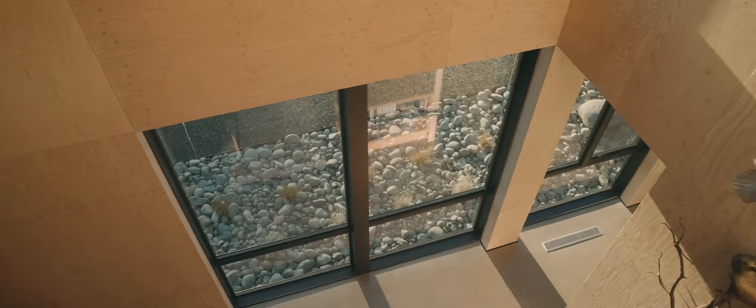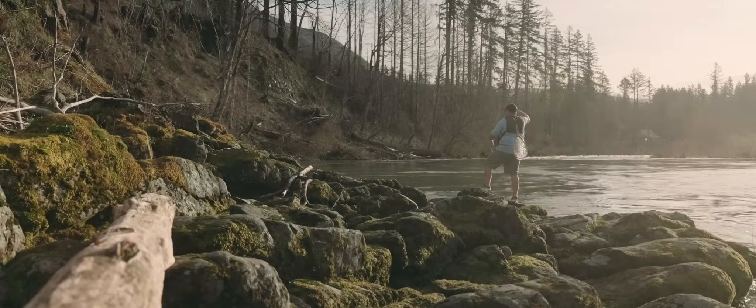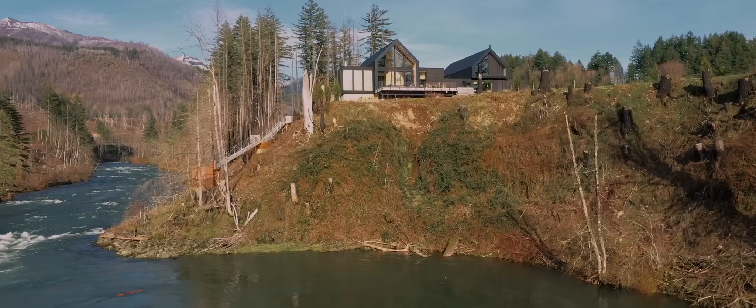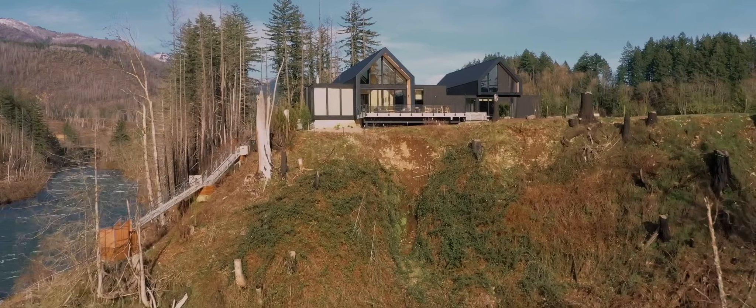It's industrial, but it has a warmth to it. We were able to see our vision of an indoor-outdoor connection with nature really come through in the mass plywood materials and the sense of space that it created in the end.